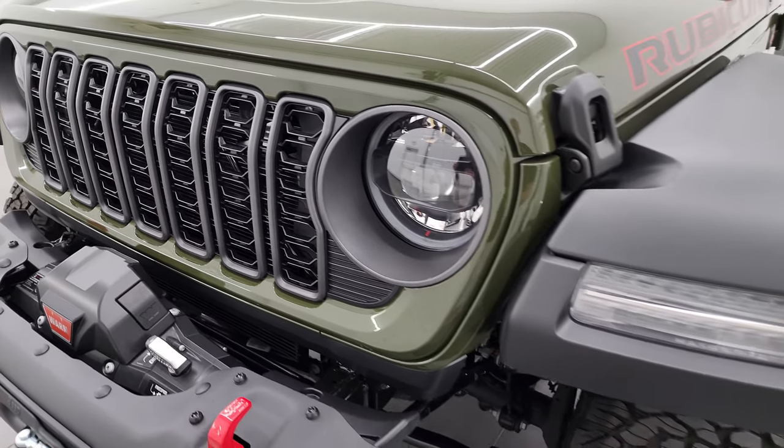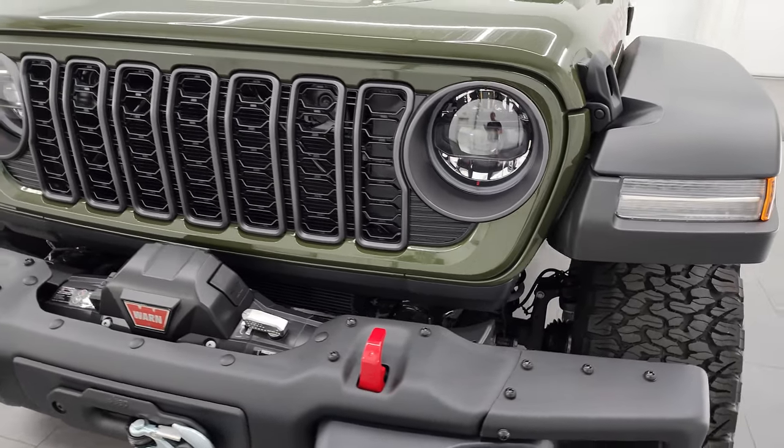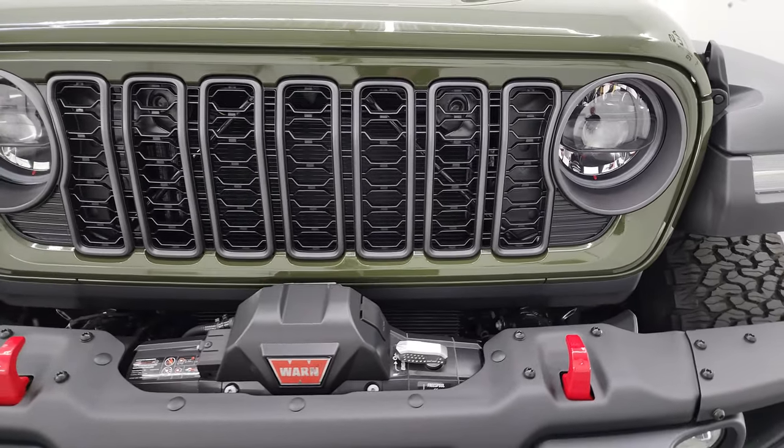The only ones that do not get the LED lights standard are the Sport, where they're not available, and the Sport S, where it's an option to get the headlight and fog light group.